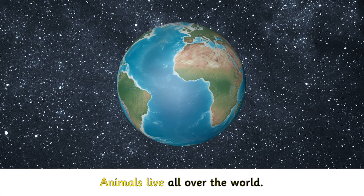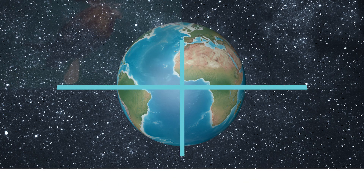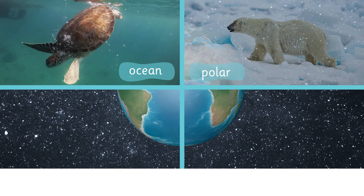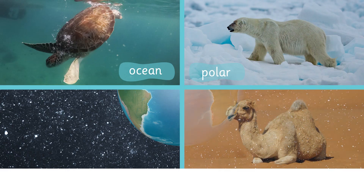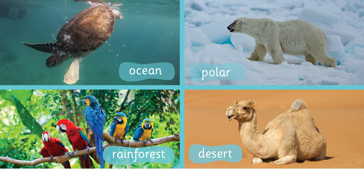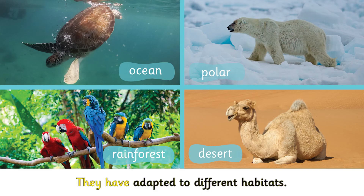Animals live all over the world. Ocean. Polar. Desert. Rainforest. They have adapted to different habitats.